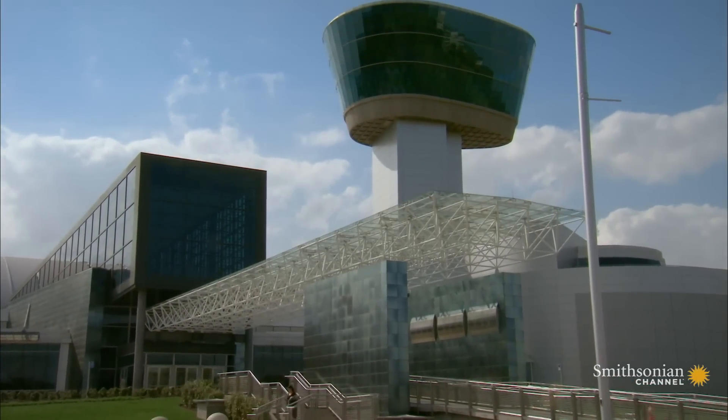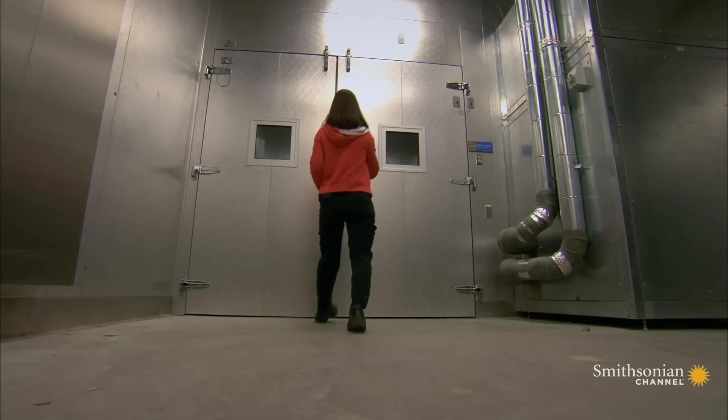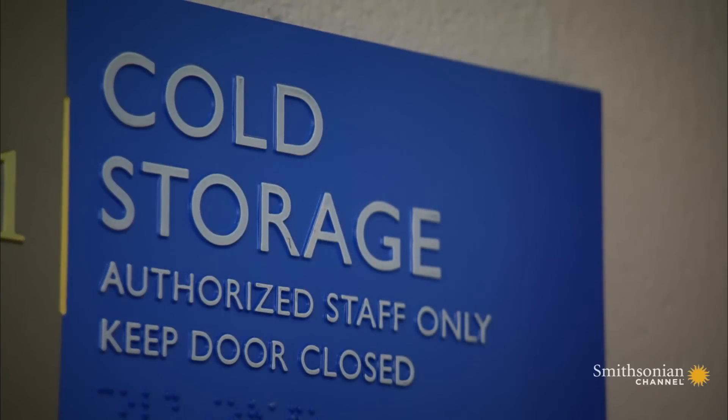One of Udvar-Hazy's hidden gems is its pristine spacesuit vault. But getting the suits to their new digs required some creative problem-solving.